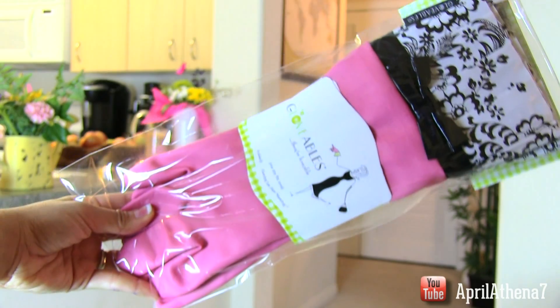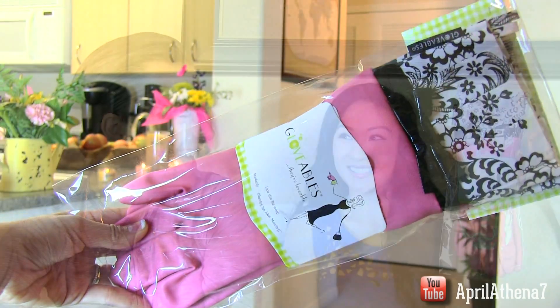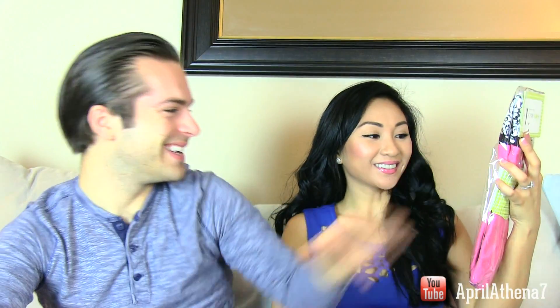If you have a mom who's a hard worker and always doing the dishes, get her a nice pair of fashionable dish gloves. These are so awesome — your mama will look like a domestic goddess. I love the lace on them and the bow.